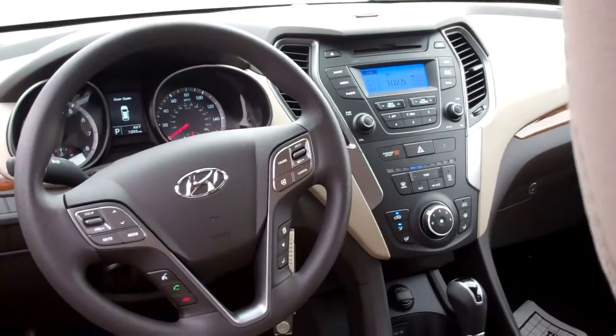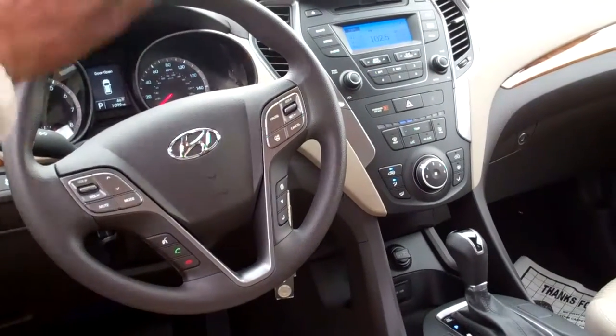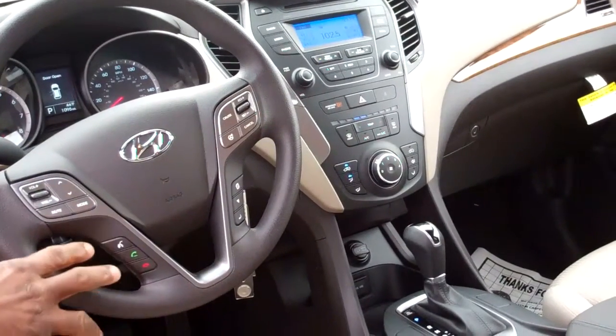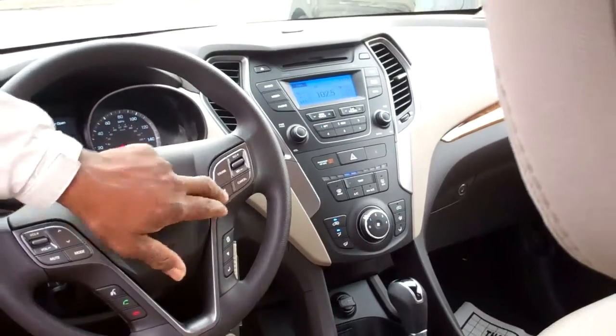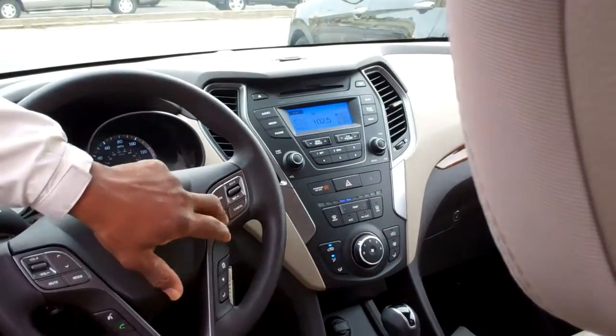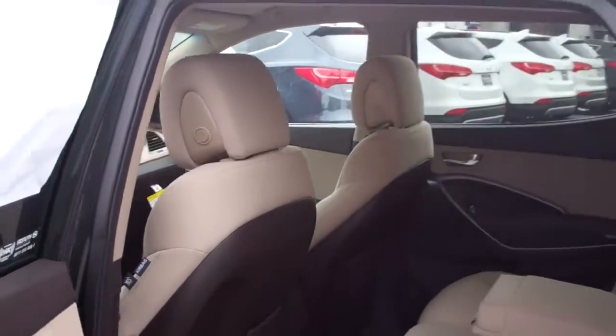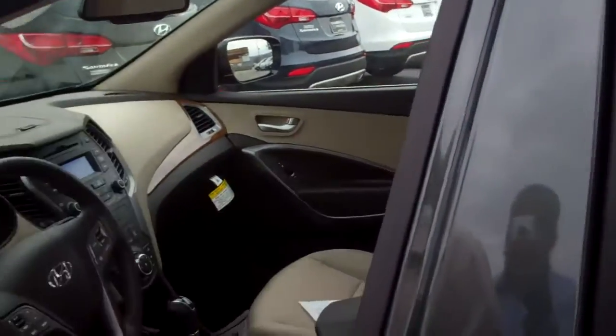Also, if you look up front here, you've got a powerful cabin up here. You've got volume controls, cruise controls, Bluetooth, and all kinds of controls. You've got a button here that gives you different drive comfort levels. So you'll love it. AM, FM, XM radio — you've got a CD player and you get XM radio free for three months.